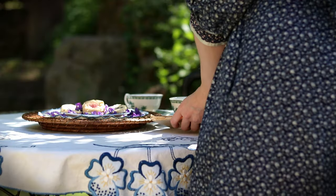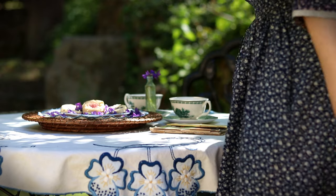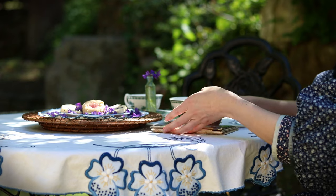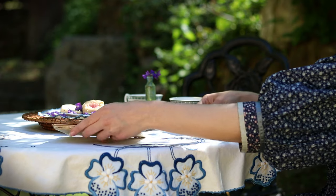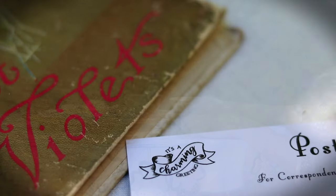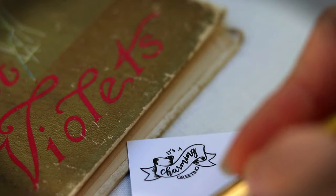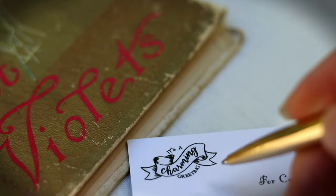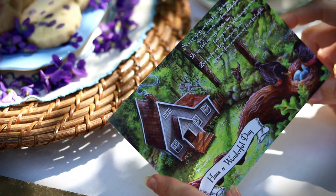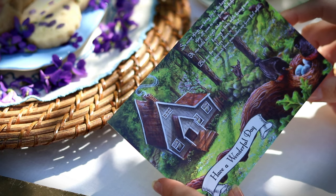These violet treats were the perfect purple companions for our first tea time outside in the garden. In these peaceful moments, we gladly write a postcard to a faraway friend and extend to you our latest charming greeting poem from us and the critters at Cobweb Cottage.